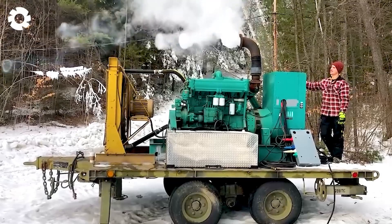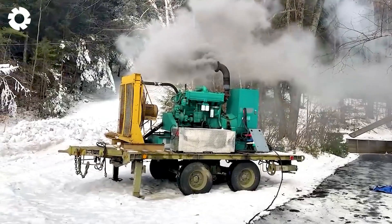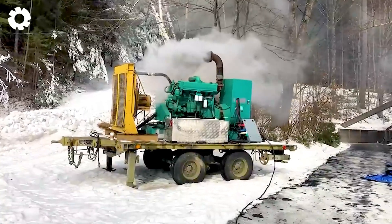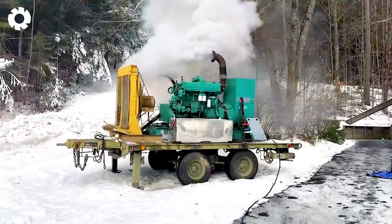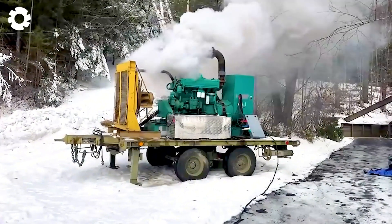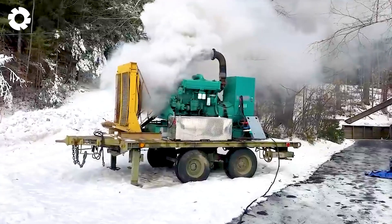Wow, these are truly the most advanced inventions. The 250 kilowatt diesel generator starts up smoothly in the freezing cold weather. The Allis Chalmers six-cylinder engine is perfectly connected to the Onan generator, running smoothly even at around 15 degrees Fahrenheit without the need for a heater.